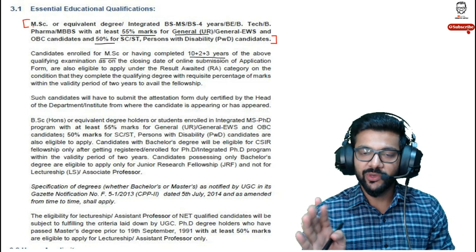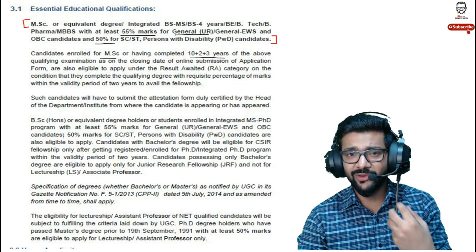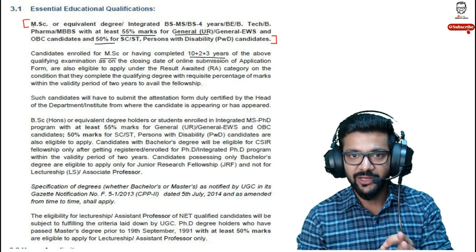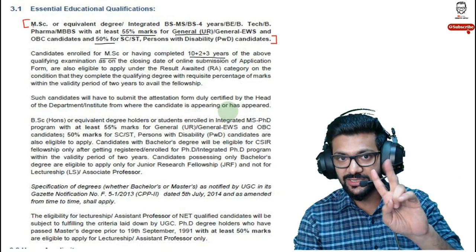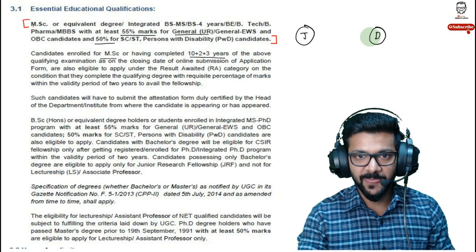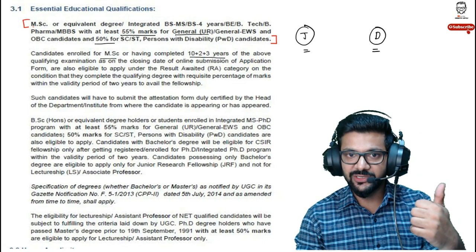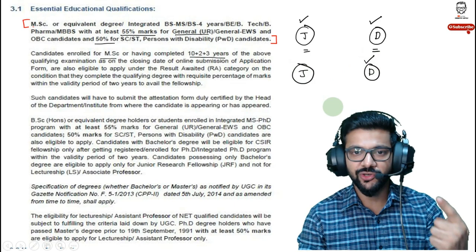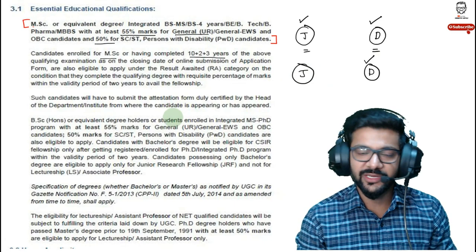You can give this examination during your masters. One of the best opportunities is when you are in the first year of your masters, so you get four chances total, since the examination is conducted twice a year — in June and December. In your first year you can attempt June and December, and in your second year again June and December, giving you four total attempts.